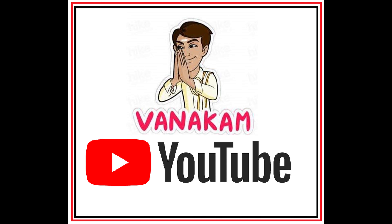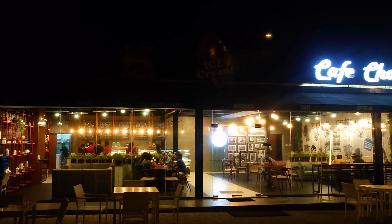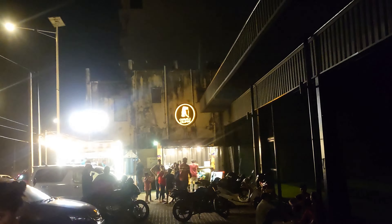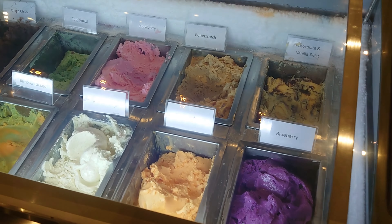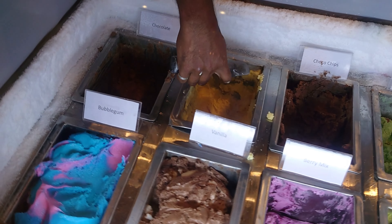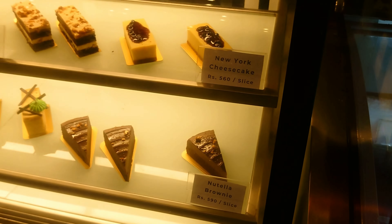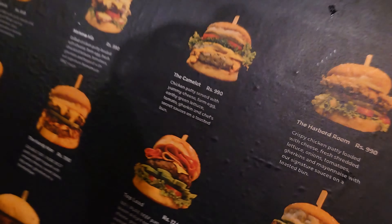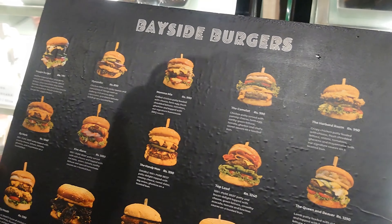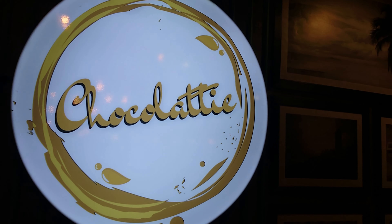Welcome YouTube! So, let's try this now. Cafe Chocolati.